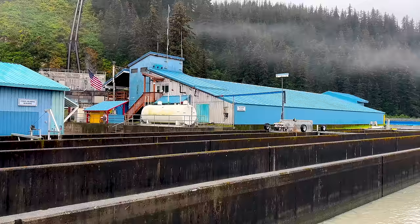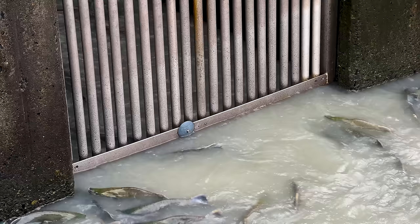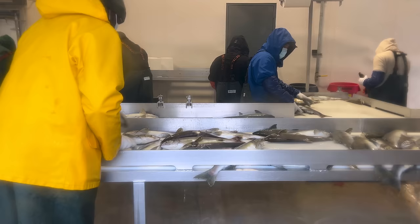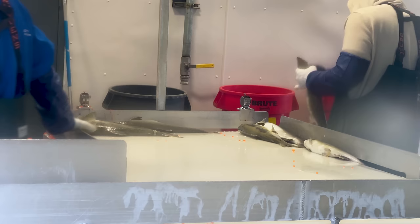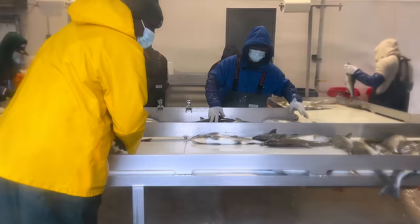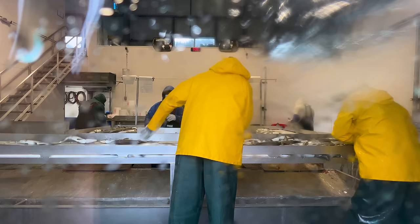After climbing the ladder, the salmon reach raceways capable of holding 30,000 fish, where they remain until ready to spawn. Then they are guided to the spawning building, brought in groups and released onto a conveyor. Males and females are sorted, female eggs are collected, and male milt is harvested and mixed together in buckets — the old-fashioned way. The crew can spawn up to 16,000 salmon in one day, allowing the hatchery to incubate an astonishing 250 million pink and 2 million silver fertilized eggs.